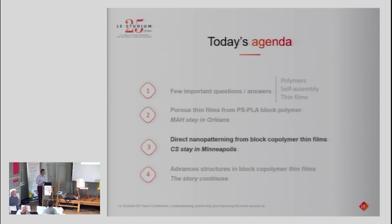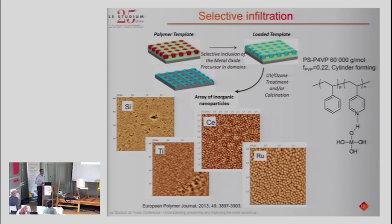If you want to convert a thin film into inorganic particles, you don't necessarily need to selectively etch one component. You can use the polymer template for selective inclusion of metal oxide precursors into specific domains. For example, with a PS-PVP block polymer, PVP has a specific interaction with inorganic precursors whereas polystyrene does not. If you expose the film to these precursors, they selectively load into the PVP domains. By then removing the polymer, you end up with an array of nanoparticles.